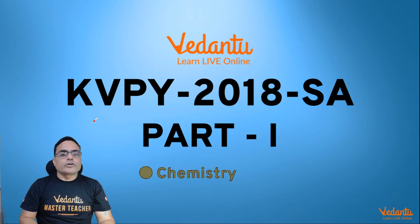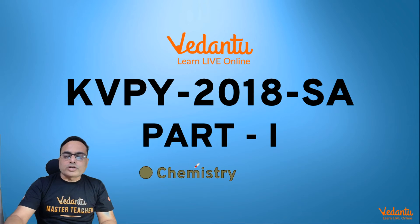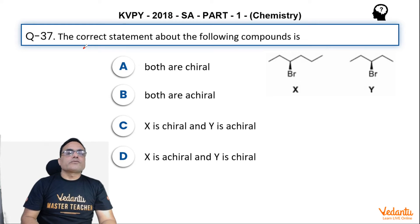Hello guys, I am Vinay Pandeya and let us solve KBPY 2018 essay part 1 chemistry, question number 37. Question number 37 says,